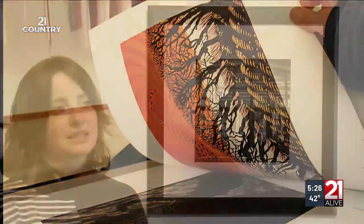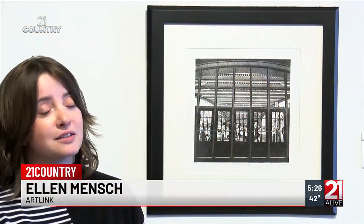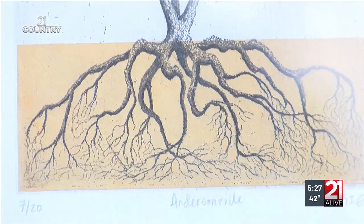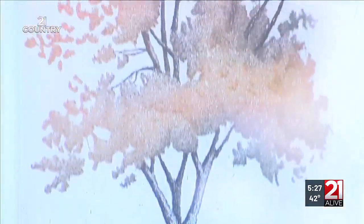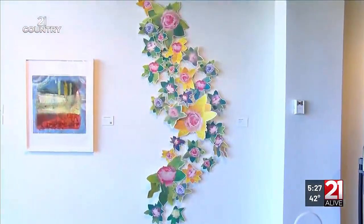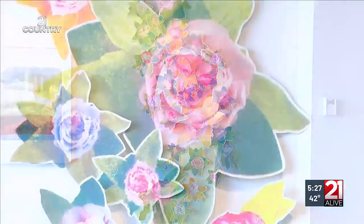Printmaking is a little bit of a lesser known medium in comparison to things such as painting, drawing, and photography. Like everything you see in a print was hand carved generally or hand etched. Indiana artist Nicole Waltz created this piece by printing each flower individually, cutting them out and pinning them to the wall.